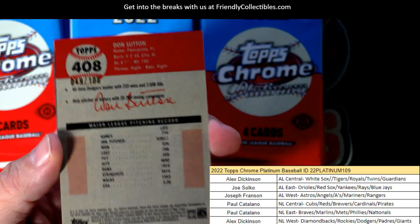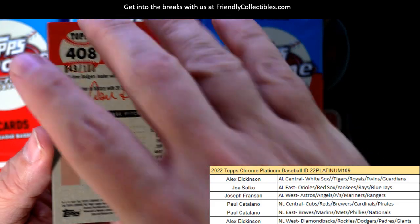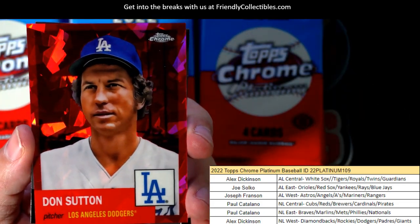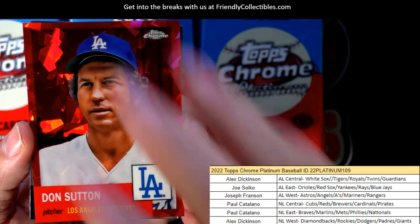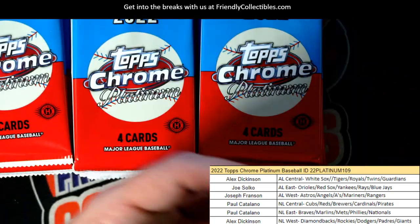Here we go — it is 49 of 100, Don Sutton, the atomic refractor. That's for the National League West. Alex D, that one's coming out to you. Nice one, man.